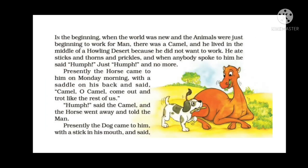In the beginning, when the world was new and animals were just beginning to work for men, there was a camel who lived in the middle of a 'hauling' desert — meaning a vast desert — because he did not want to work. He ate sticks and thorns and prickles, and when anybody spoke to him, he said 'hum' — just hum and no more.